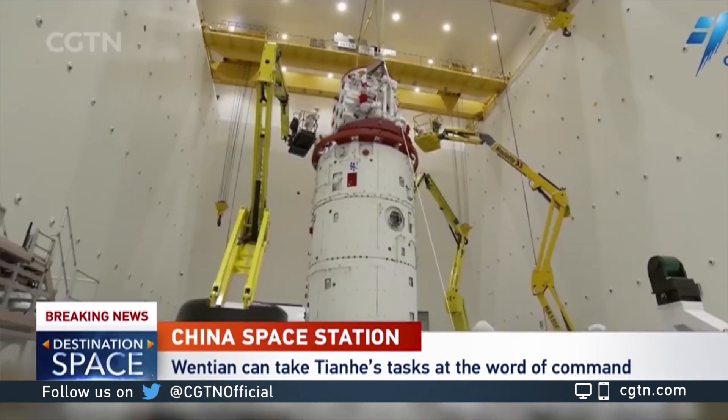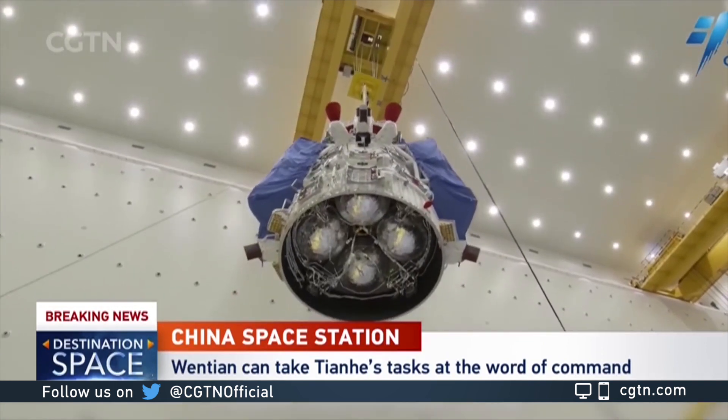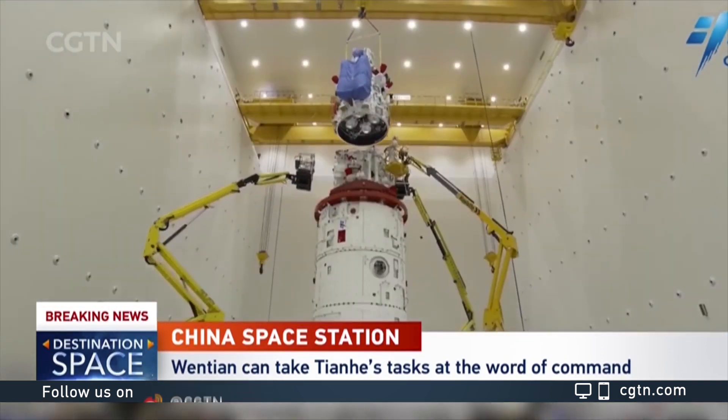Also, Wentian is an active spacecraft, so it's similar to the manned spaceship and cargo ships, in that it will travel and dock with the Tianhe core module through the fast rendezvous and docking procedure. So Wentian has many roles.